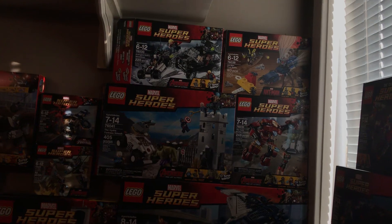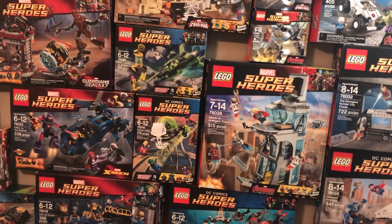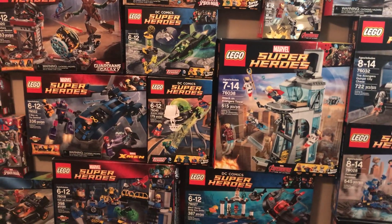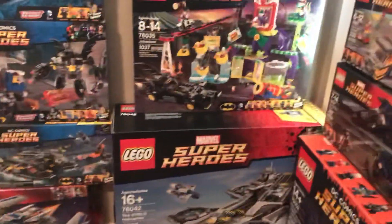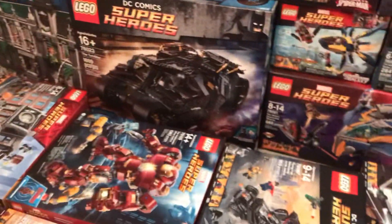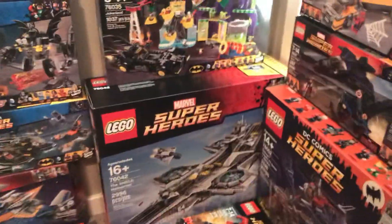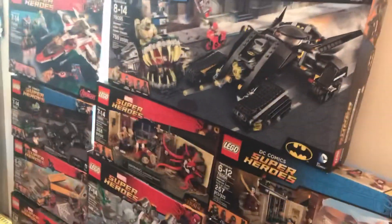Then there's the first Ant-Man set, which I believe was a Walmart exclusive. And there was the Brainiac Attack — I'm going to say that was a Target exclusive, though I could be wrong. And of course, we have the Helicarrier down there — the biggest box out of everything here. It's the biggest set, with almost 3,000 pieces. The Tumbler has 1,800, the Hulkbuster has 1,300, and the Batcave has 2,500. The Helicarrier is the biggest one, and of course it's micro scale, so the piece count's going to be a little higher.